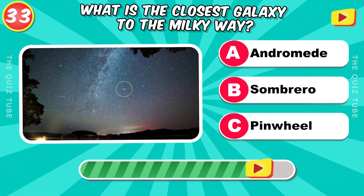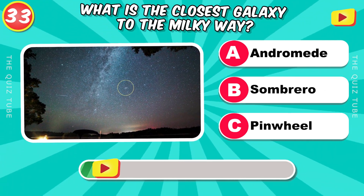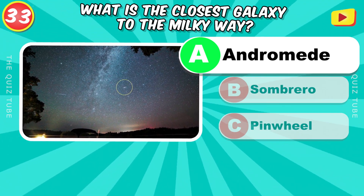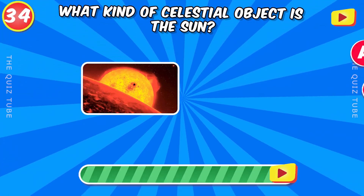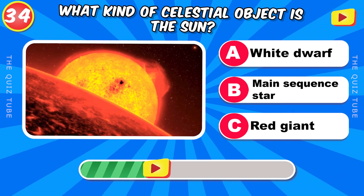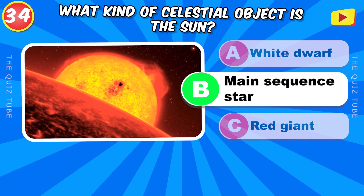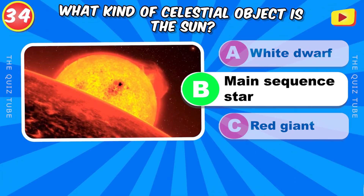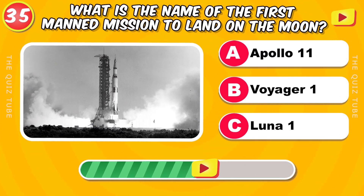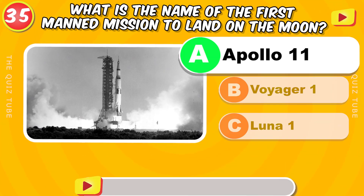What is the closest galaxy to the Milky Way? Andromeda. What kind of celestial object is the Sun? A main sequence star. What is the name of the first manned mission to land on the Moon? Apollo 11.